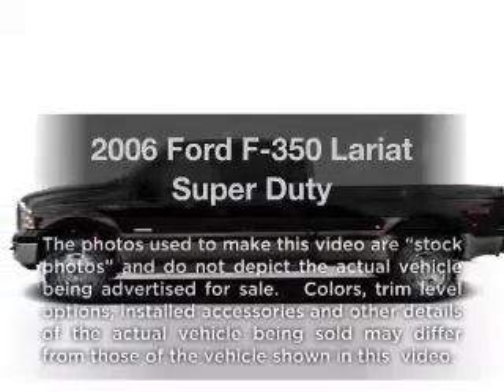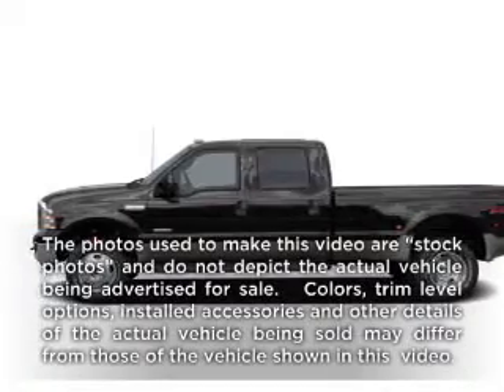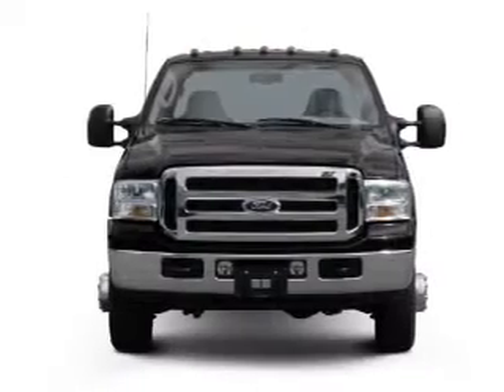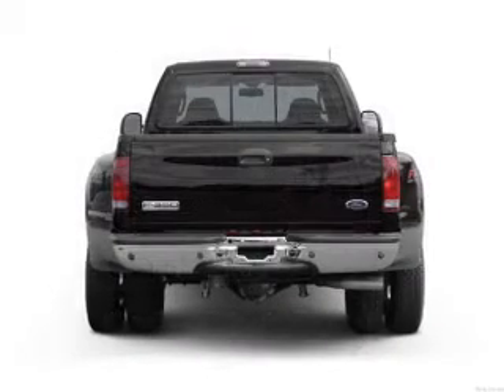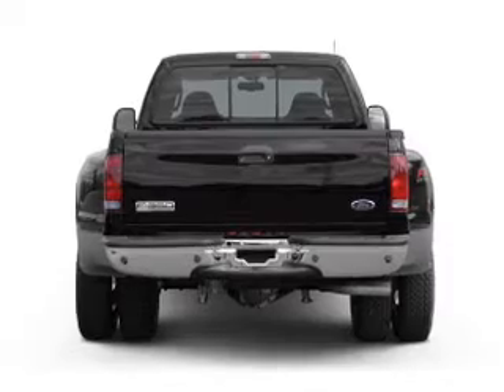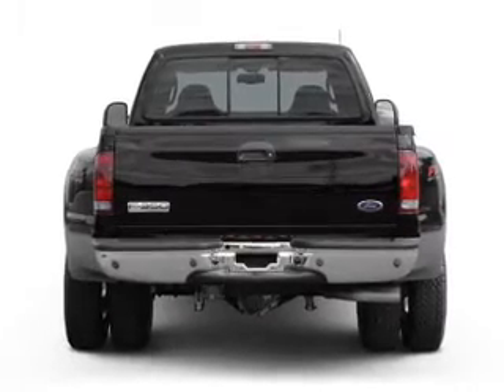Check out this 2006 Ford F-350. If you're looking for an automobile with great attributes, look no further. With a powerful 8-cylinder engine, the powertrain includes 4-wheel drive that responds smoothly to its 5-speed automatic transmission.